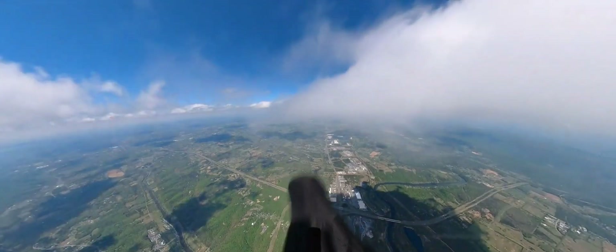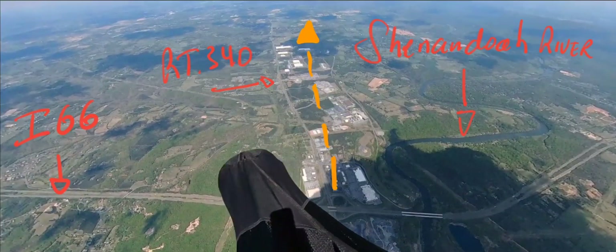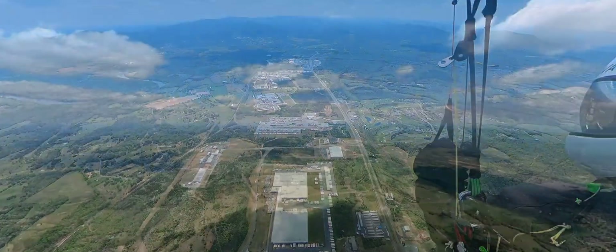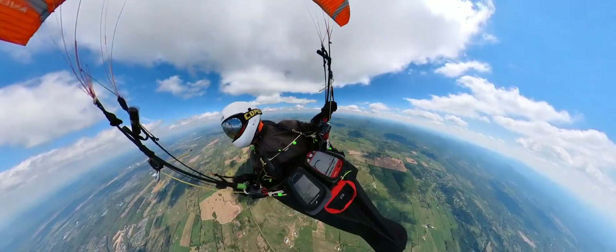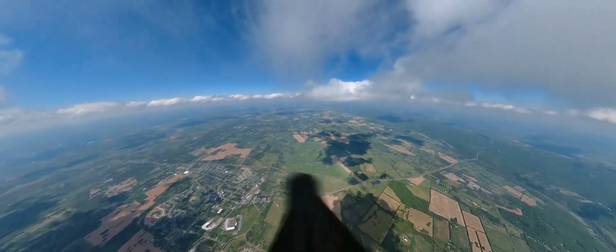That air works very well and I stay high surrounded by clouds. I like to fly the Route 340 crossing the river and I-66. From there blue holes and nice clouds make it a fast flight. Here I am passing above Perryville, Virginia.